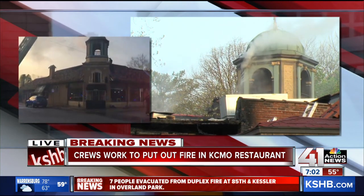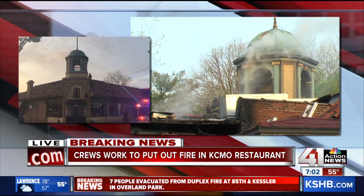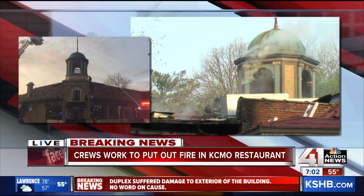All right, Richard, thank you. It's a decades-old building, possibly a century old, and some of you sharing video of this fire — thank you.